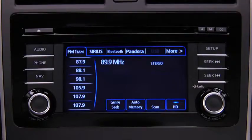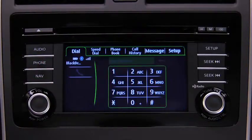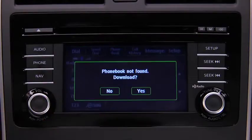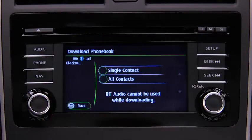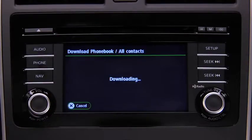Phone book data from your compatible mobile phone can be sent and registered to the Bluetooth hands-free phone book. Touch the Setup on-screen tab, then touch the Download Phone Book on-screen button. Touch the Single Contact or All Contacts on-screen button to switch to the phone operation and begin the download from the mobile phone.